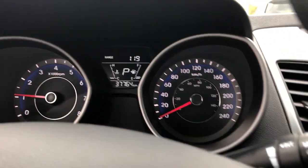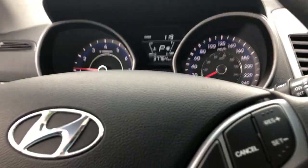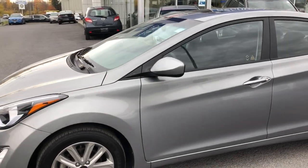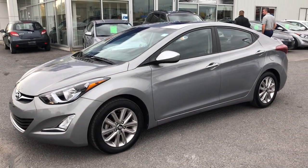And like I said, less than 38,000 kilometers. It is a 2015 Hyundai Elantra with a sport appearance package. Shop 24-7 at SeawayHyundai.com.